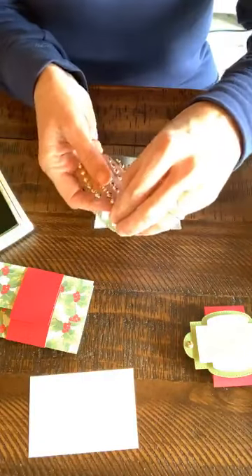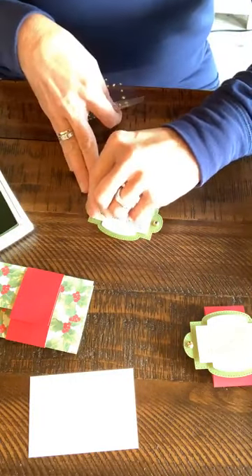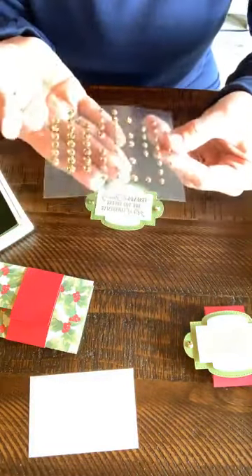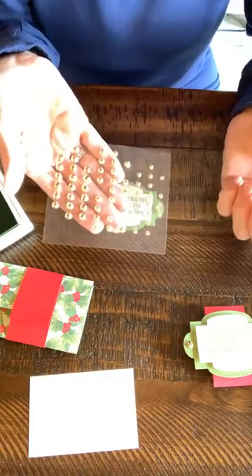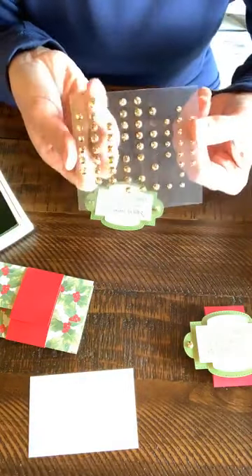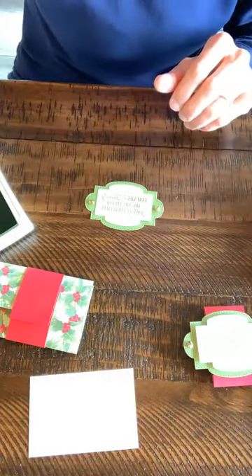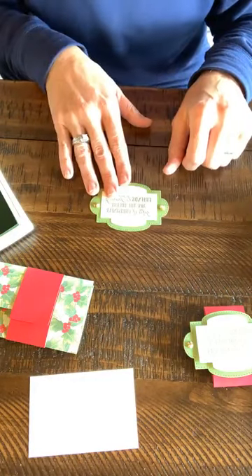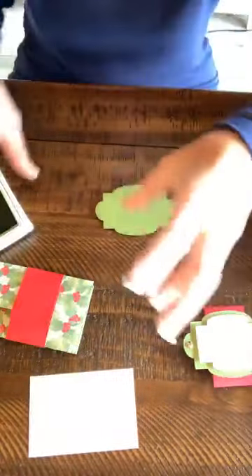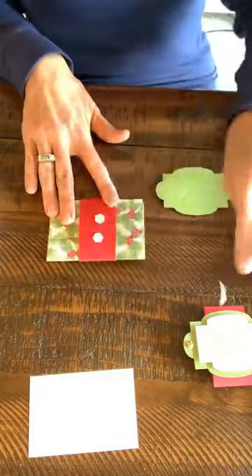We're taking the gilded gems. We've had these since last September — they were a specialty item but they made it into the catalog. I love them — they're gold, but I've seen them go with champagne, copper, brass, and even silver. They take on almost a metallic look and match any metallics. I'm going to take my dimensionals and stick those on the belly band.